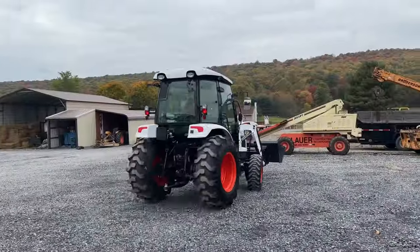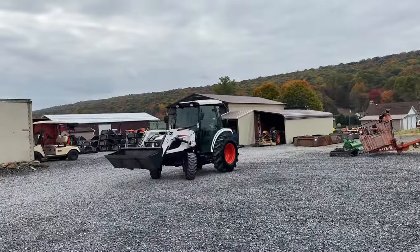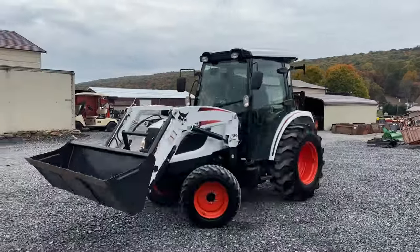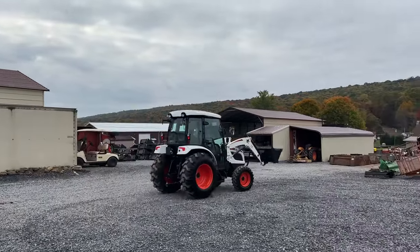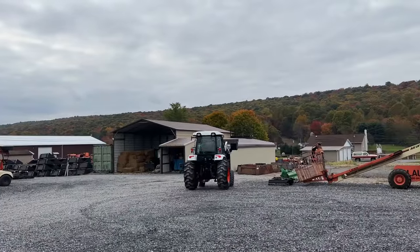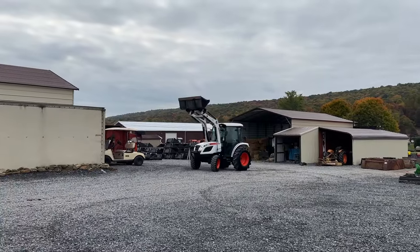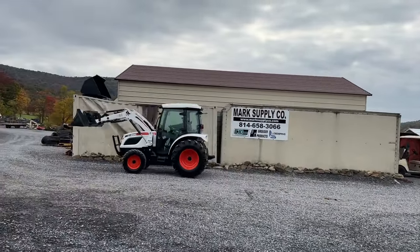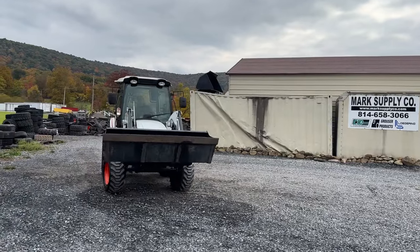This is a big tractor that will do a lot of work in a compact size. You can see the turning radius of this tractor — very nice. Very nice power steering wheel. Horn. Tilt steering wheel. It's well planted to the ground for this size of tractor. Suspension seat.